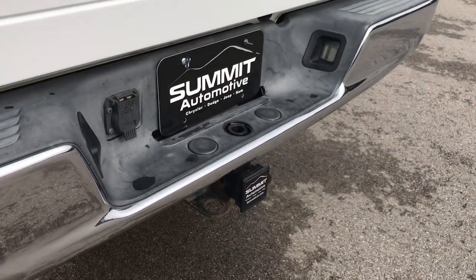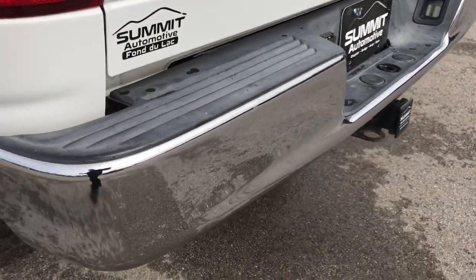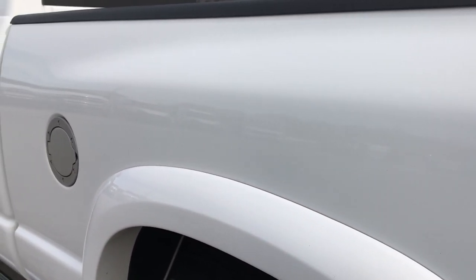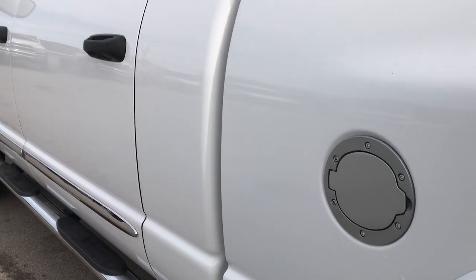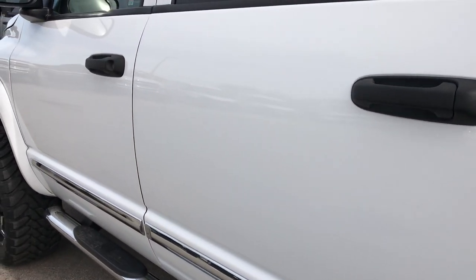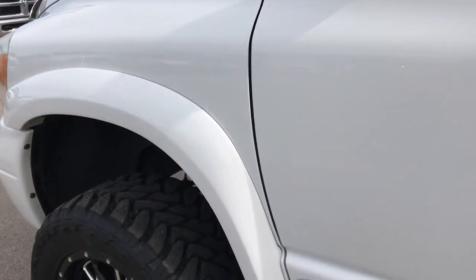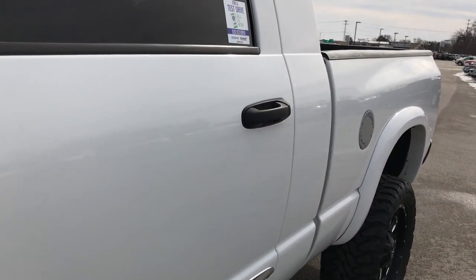It has a towing package, receiver hitch, and 7-pin wiring. As you go down this side of the truck, it's just as clean as the passenger side. Didn't see any dents or dings down this side of the truck — very, very clean on the body.